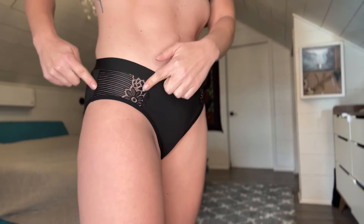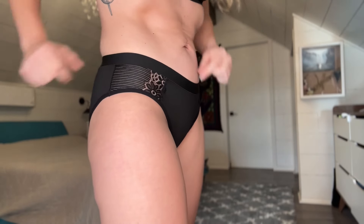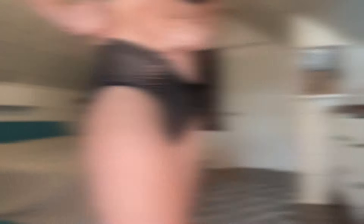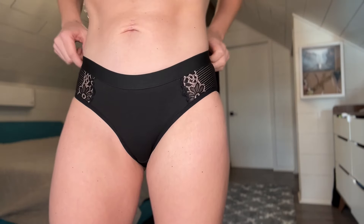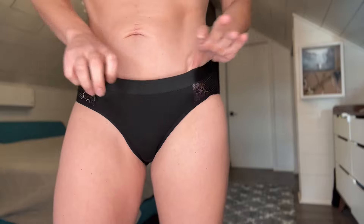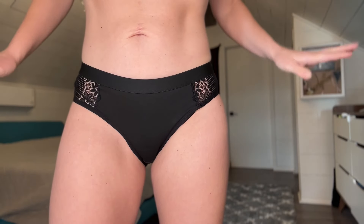I'm going to get some closer views so you know exactly what they look like and then we're going to try on the other colors. Here on the side we do have that beautiful lace accent, and we have that on both sides. We also have this elastic waistband which is going to keep them from falling down.